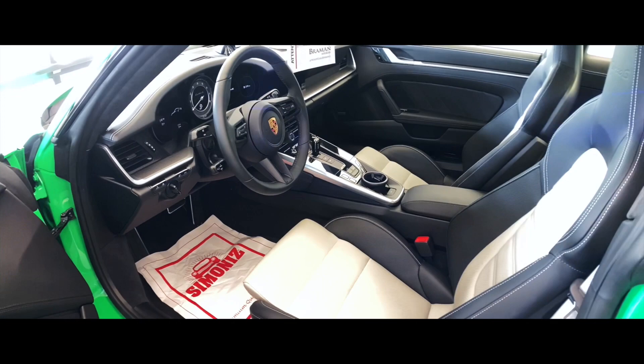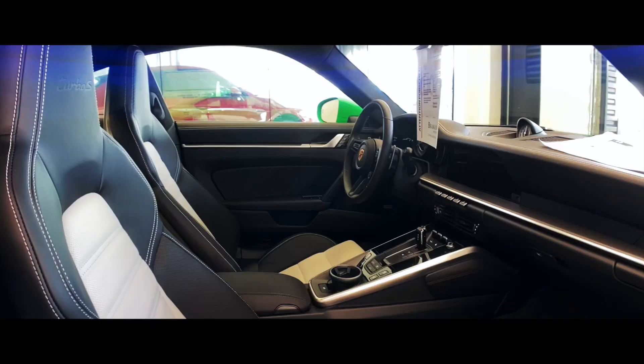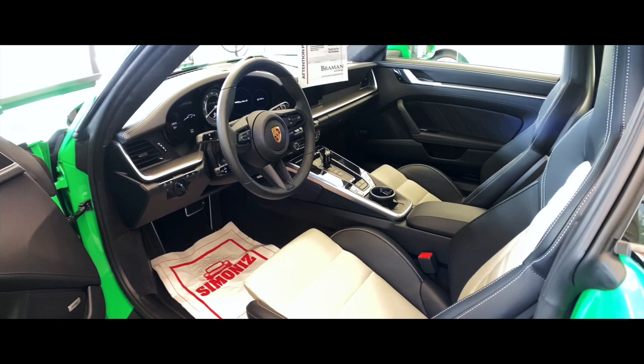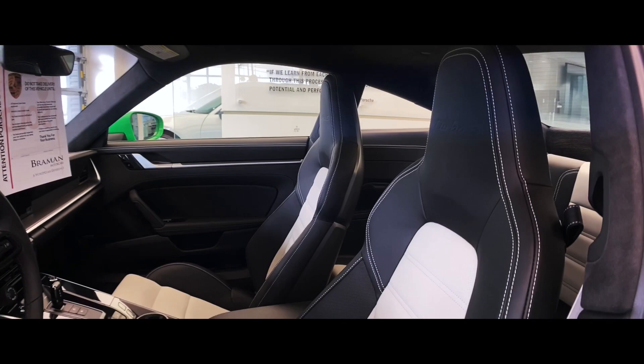The seat is black leather with chalk stitching, and as a special Porsche Exclusive Manufacturer option, the seat centers are also ordered in chalk. This makes for a very beautiful specific interior on this 992 Turbo S, and the seat belts are also finished in chalk. You can see the Turbo S embossing in the headrests, and these are the new 18-way Sport Seats Plus for the 992 generation. The seats are also ventilated and heated.